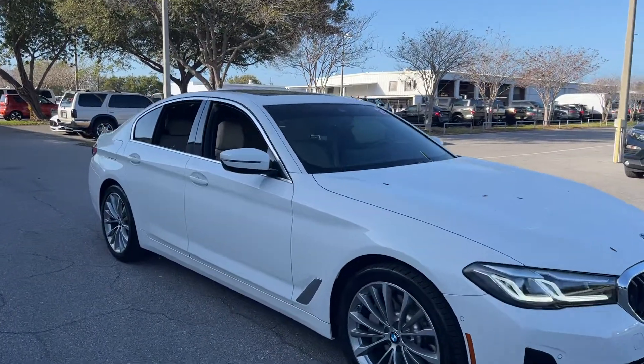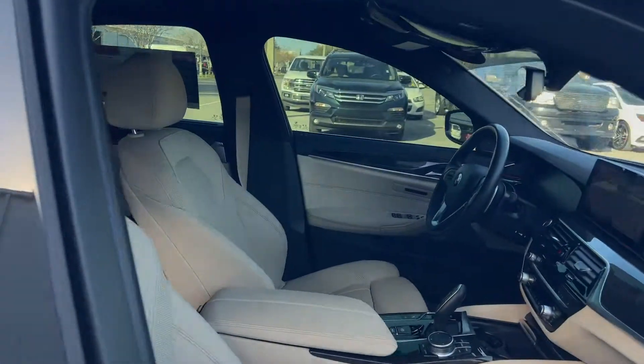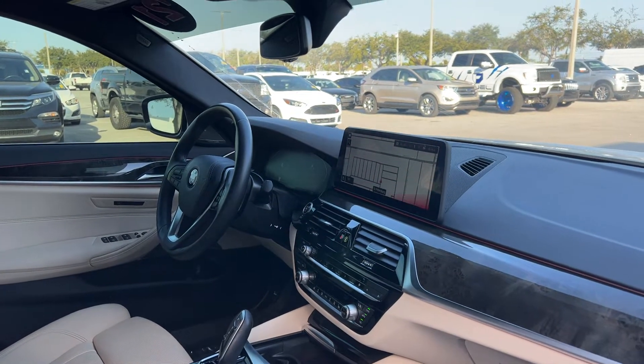This is a 2021 BMW 530i sedan. White over beige leather interior, dual power seats, memory seating on the driver's side, power windows, locks and mirrors, leather wrapped steering wheel, and paddle shifters.